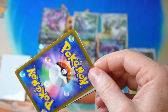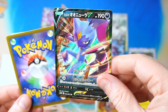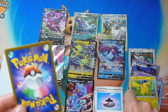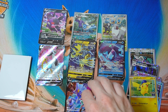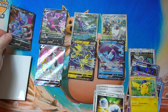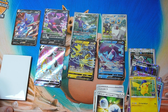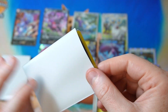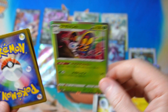We got a Sneasler V. We've got an Evolution Incense, which is actually pretty good, and a Double Turbo Energy. So a couple of trainers worth about a dollar each and a V. It's not amazing but not terrible. I always feel like if you get half your money back, that's reasonable — even though it's not really a sensible investment. At least you're getting something half decent back.